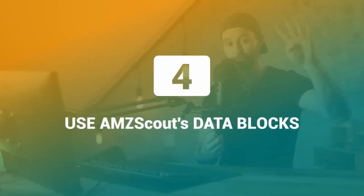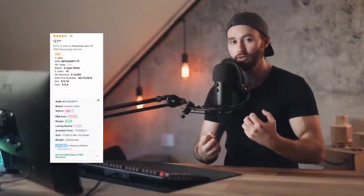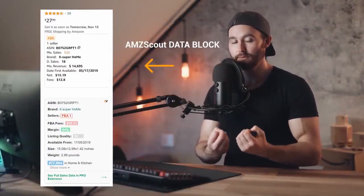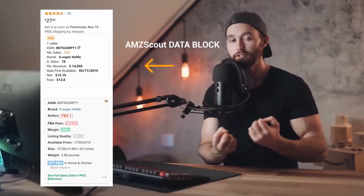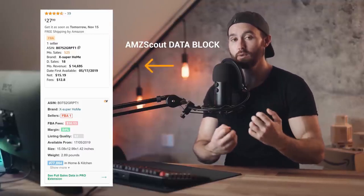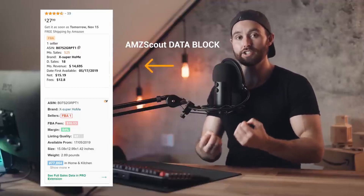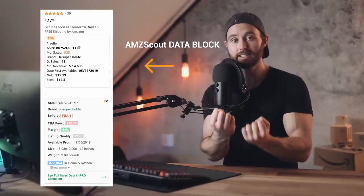You've now discovered your markets, found their primary keywords, and you're looking at the specific markets on Amazon. Step number four is to use AMZ Scout's data blocks — present on the front page — to establish how much demand there is for different offerings at different review levels, and to get a general feel for the competition in each market as you look at them next to one another.